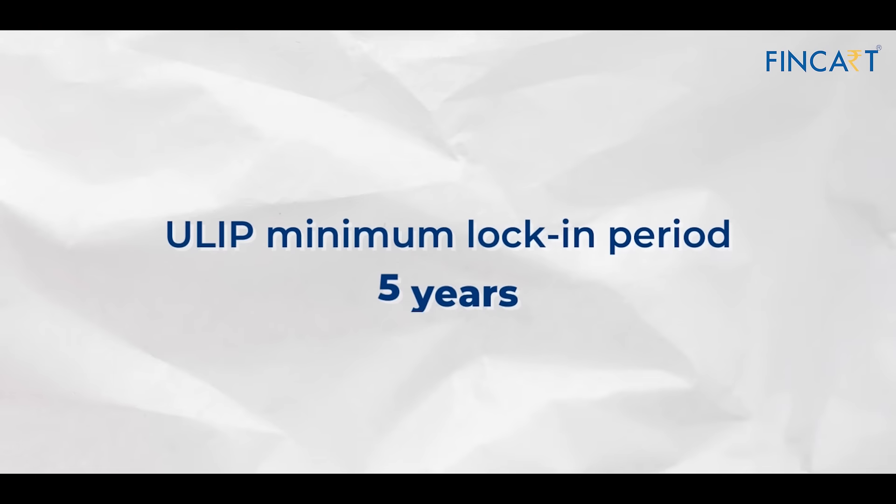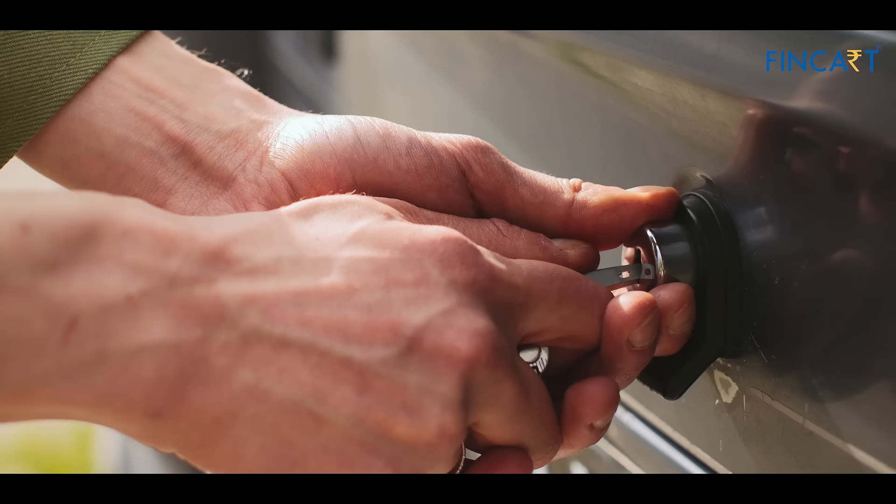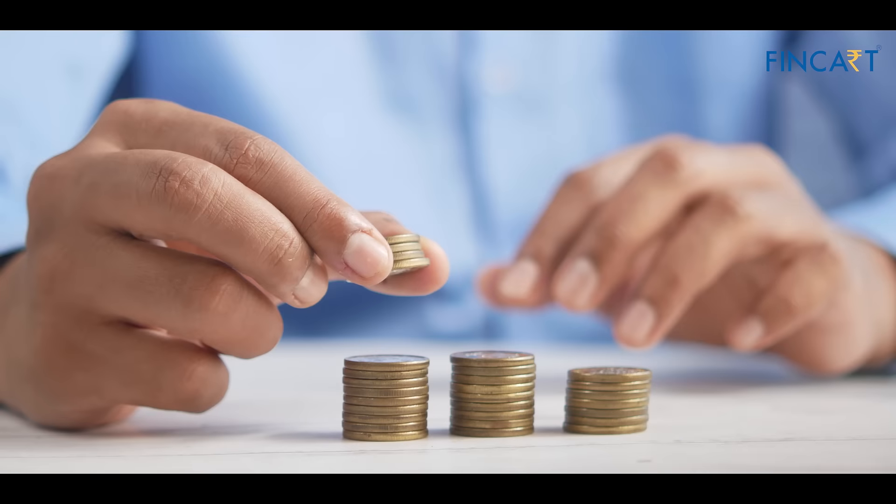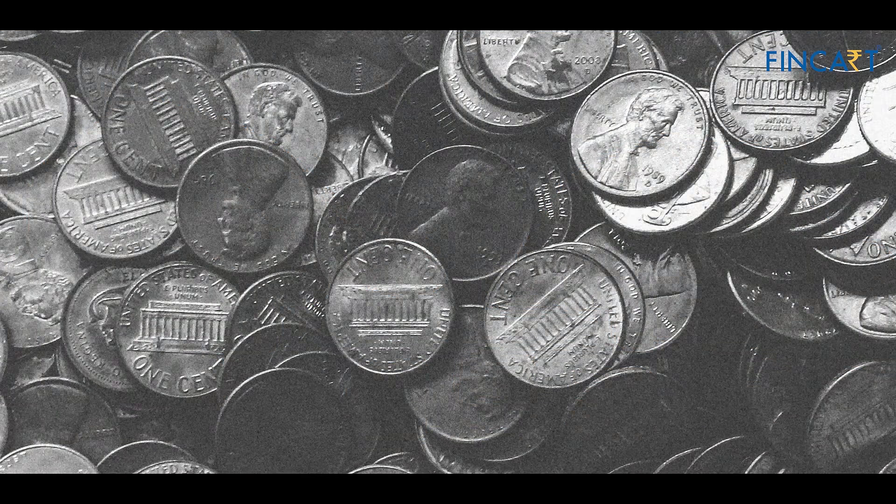As mentioned, the tax-saving investment has a lock-in period, and it is the lowest lock-in, which is only 5 years. If you invest in a proper fund, you can get a good return — a good gain — of up to 10–12%.